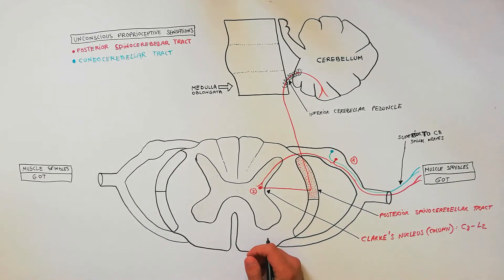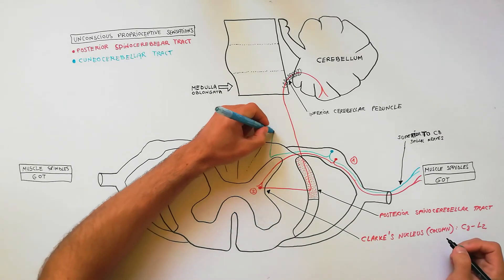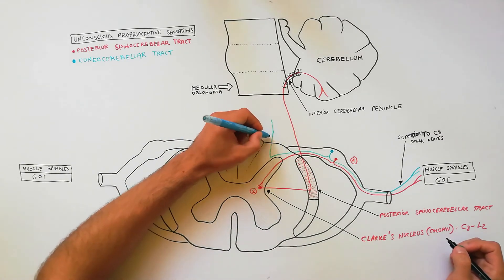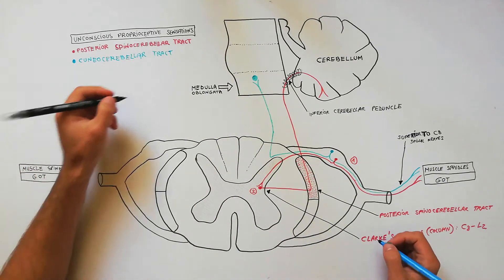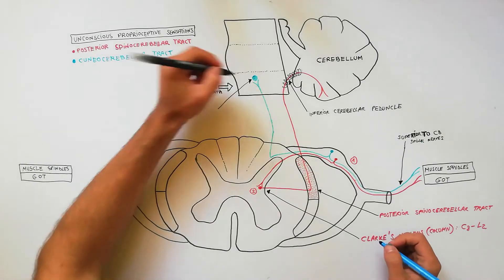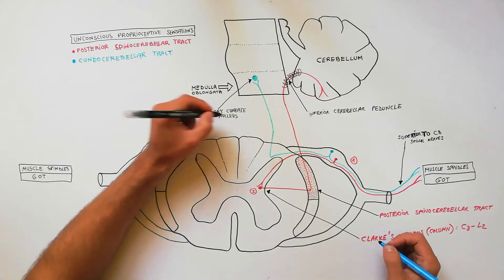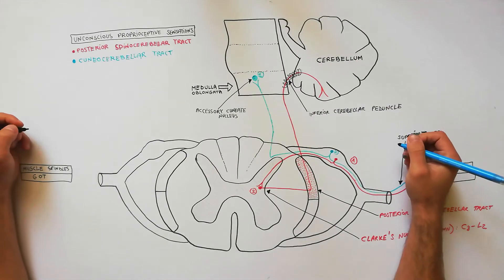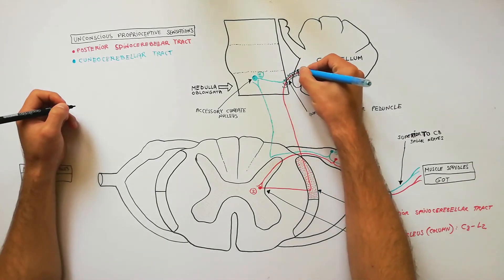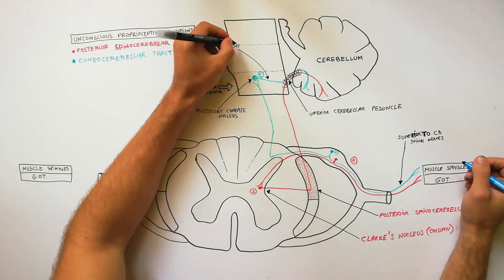The first-order neuron lies in the dorsal root ganglia of the cervical spinal nerves. As Clarke's nucleus is not present above the level of C8, the fibers entering from the upper limb pass to the medulla via the cuneate fascicles, synapsing in the accessory cuneate nucleus where the second-order neurons lie. The axons from cells of the accessory cuneate nucleus go to the cerebellum by way of the inferior cerebellar peduncle.